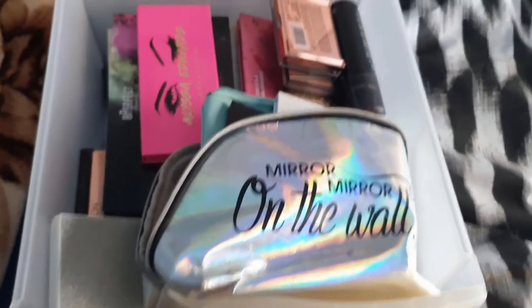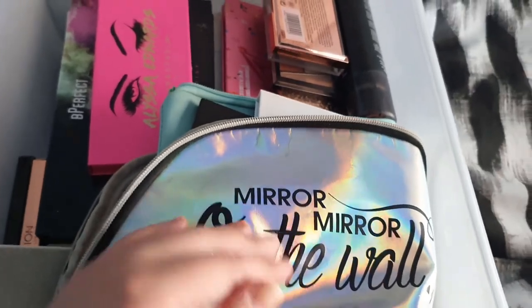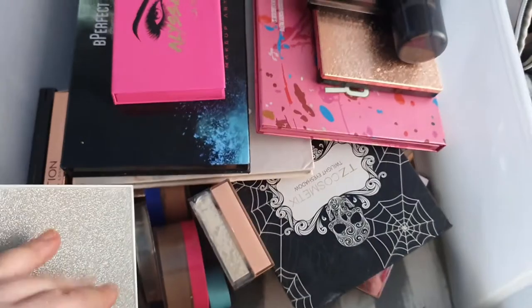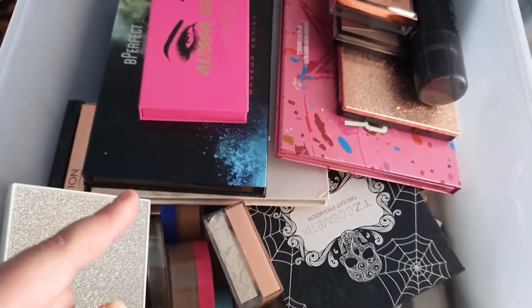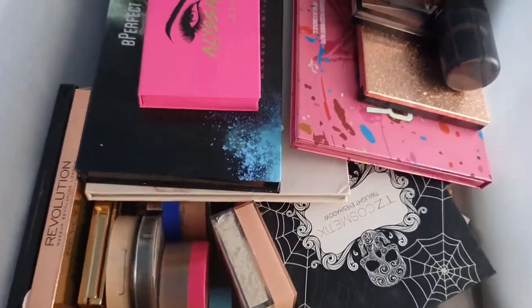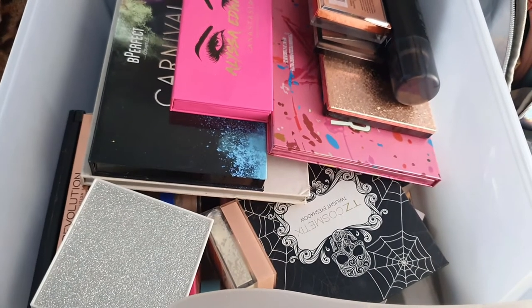Drawer number two is something that I'm low-key dreading because there are so many palettes in here. I don't like to part ways with any of my palettes because with eyeshadow, it's like — I'm not using it now, but I might need this specific shade that's in this particular palette. So this is going to be difficult, definitely. There's some face stuff too. Let's throw everything out and organise it.